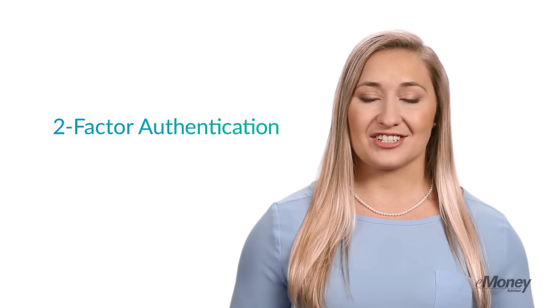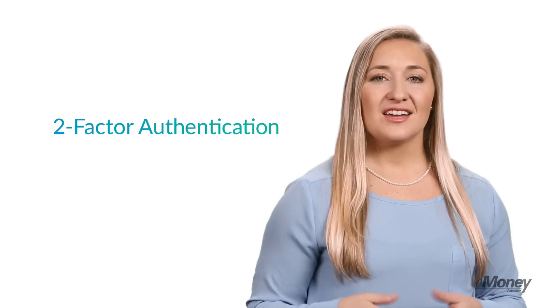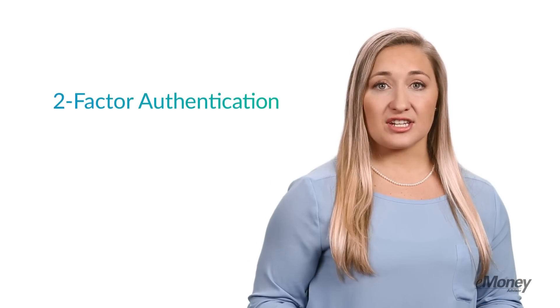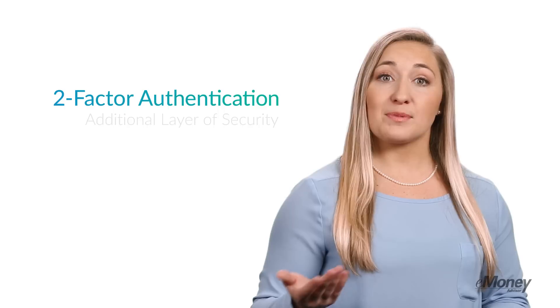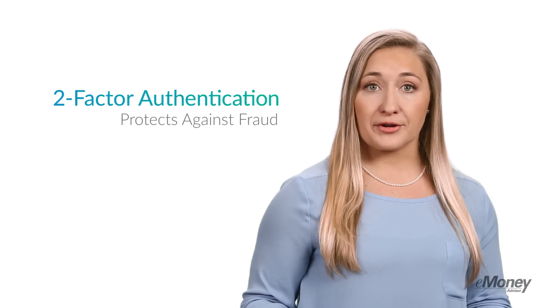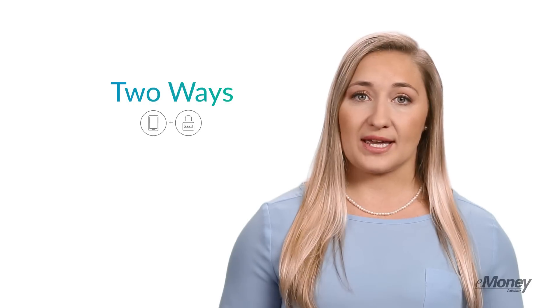Available now, eMoney has introduced two-factor authentication on your advisor site. Two-factor authentication is an optional additional layer of login security that protects client data against fraud. Once enabled, this feature confirms your identity in two ways before allowing you access to eMoney.